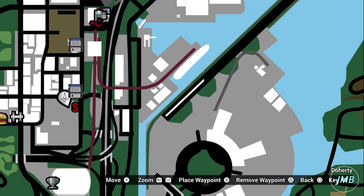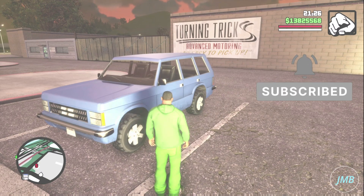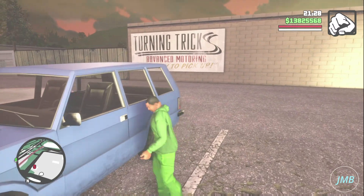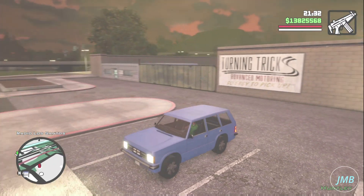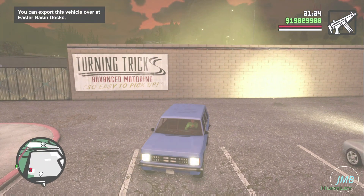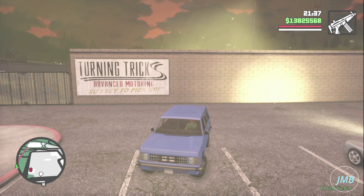First, go to this location on the map. This will bring you to the driving school in San Fierro, where you will be able to find a Huntley vehicle parked in one of the parking spaces in front of the driving school. This is an excellent vehicle to have in Grand Theft Auto San Andreas: The Definitive Edition.